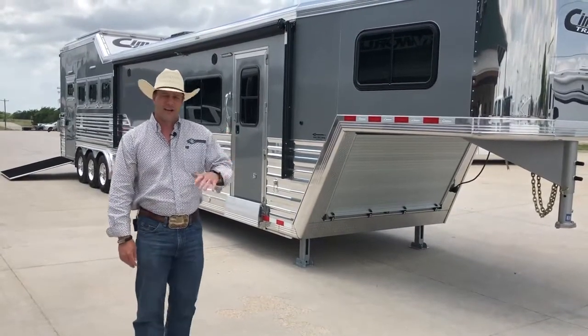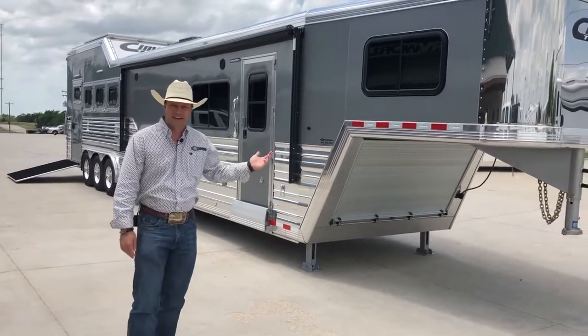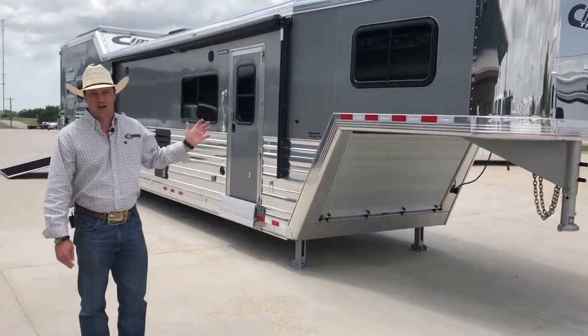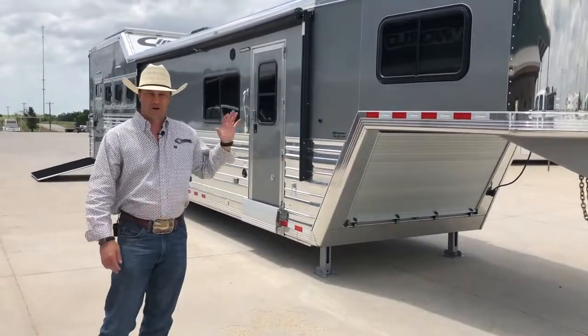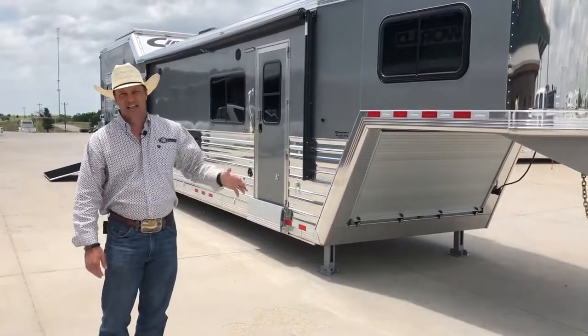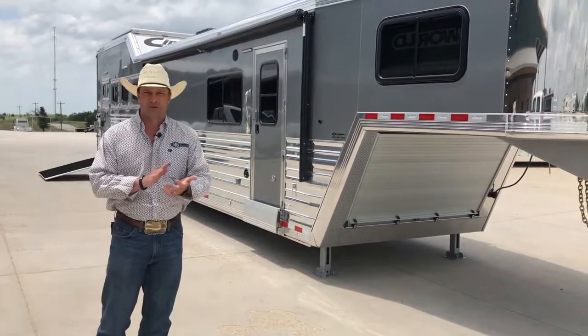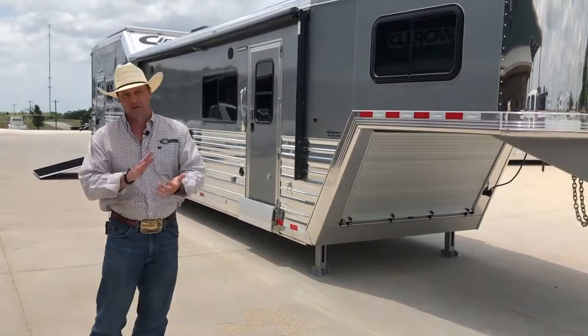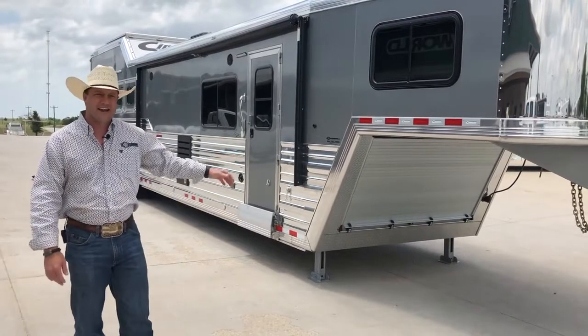As you can tell, Cimarron Trailers is better by design for a reason. Their roll-up door under that gooseneck right here just protects all of your propane tanks, your hydraulic mechanisms for your slide-outs, your hydraulic jacks, your spare tire. Keeps all of that nice and enclosed — no road grime, no salt in the wintertime, no dirt, dust, and mud. So that keeps all that nice and clean.